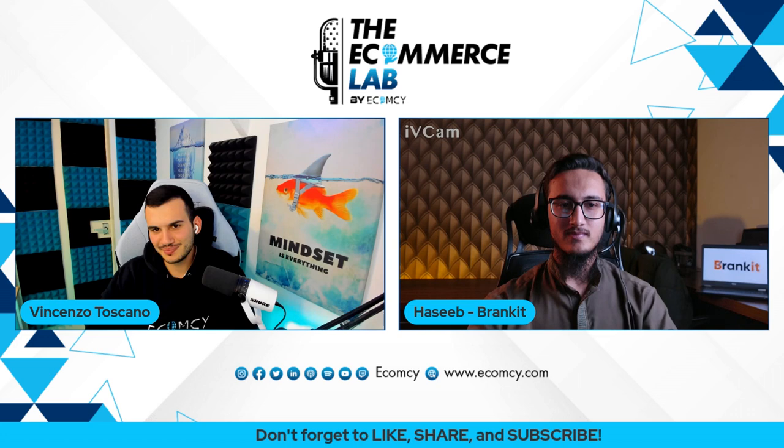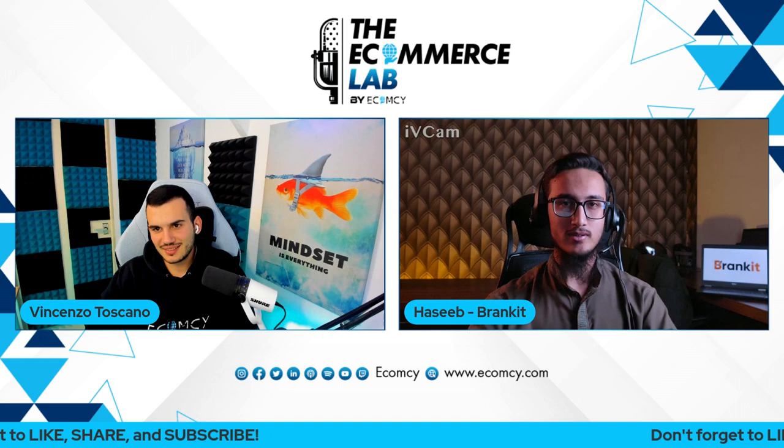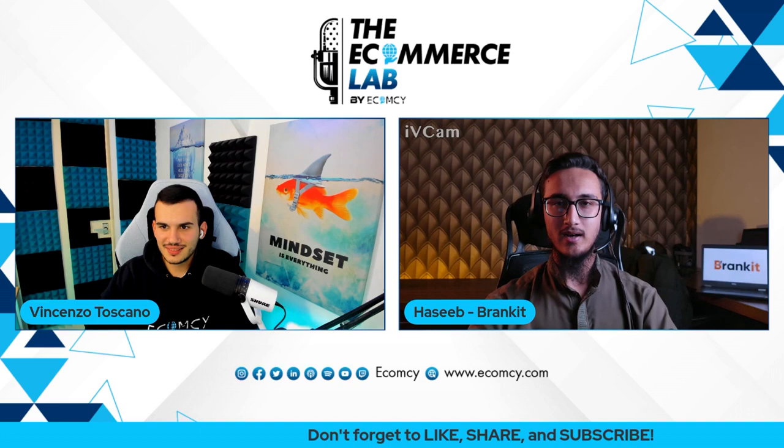Hi there, my friend. Thank you, Vincenzo. Thank you for inviting me. I was looking forward to discussing some points around supply chain.